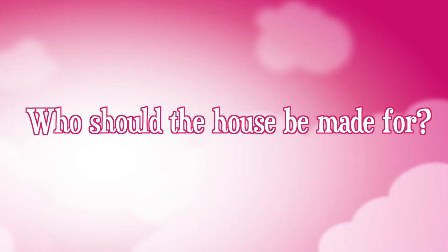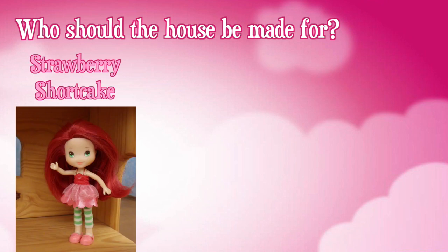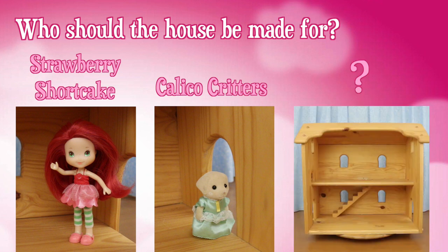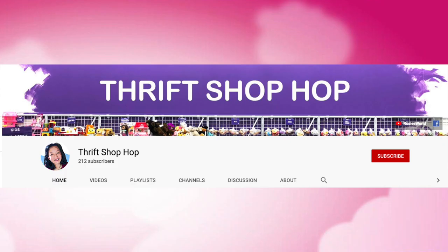Who do you think I should make this house for — Strawberry Shortcake and her friends, or Calico Critters? If you think of another doll that this house would be suited for, let me know. Go over to the Thrift Shop Hop channel and post your answer in the comments section.